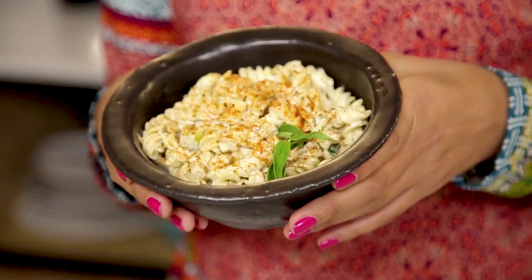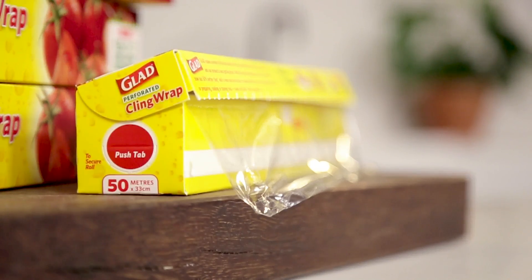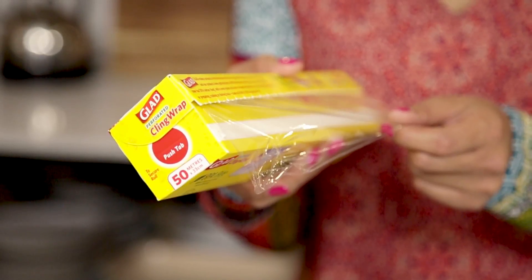I often find my eyes too big for my stomach and I end up dishing up way too much, but I want to save the leftovers for later without the hassle of extra dishes. My solution for that is Glad Klingwrap. It's a household name we all know and love because it's a few generations old, having been a handy kitchen companion for decades.